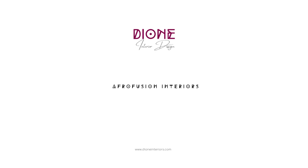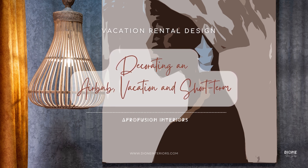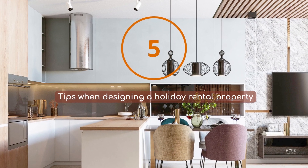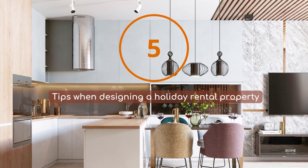Hello and welcome to Dion Interiors. As an Airbnb or vacation rental owner, are you ready to design or redesign your rental after this past season? Well, let me take the stress off your shoulders and help you create a space that is both functional and visually appealing.